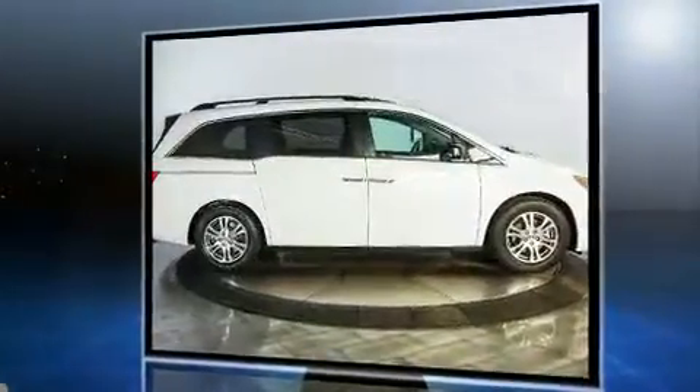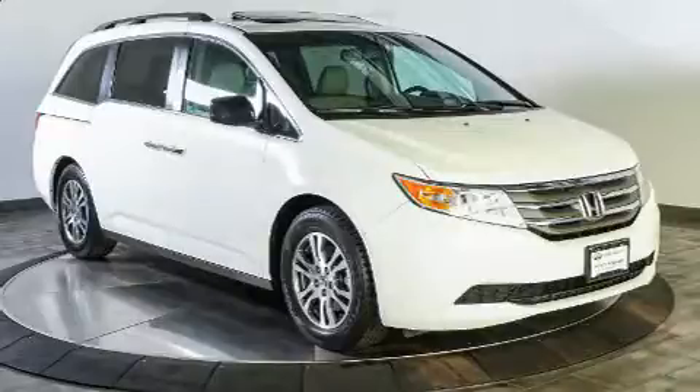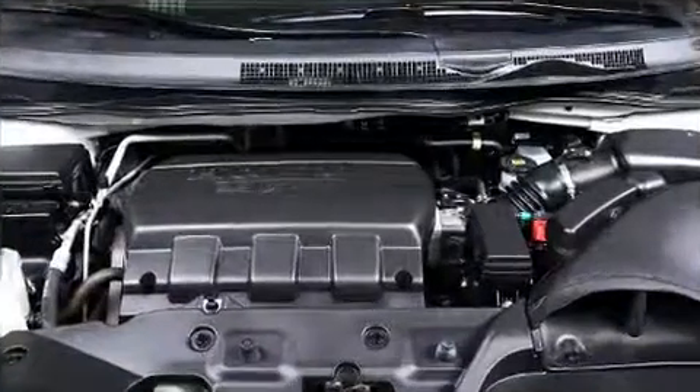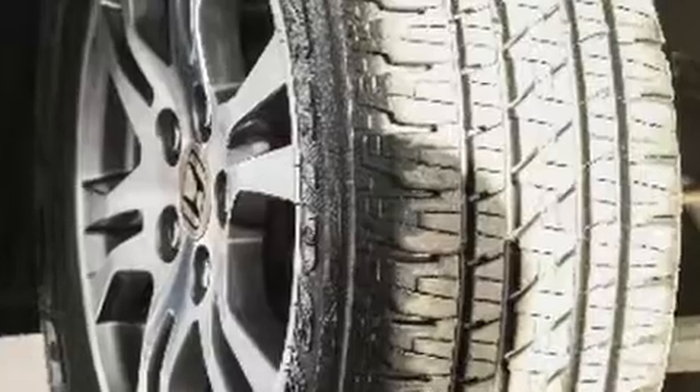rearview mirror, a power rear cargo door, removable floor console, and remote keyless entry. Third row seats expand the maximum passenger capacity to eight. For drivers who enjoy the natural environment, a power moonroof allows an infusion of fresh air.